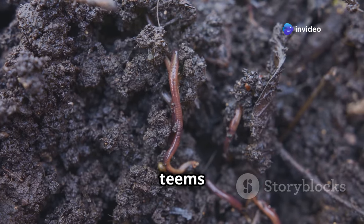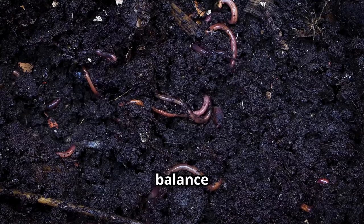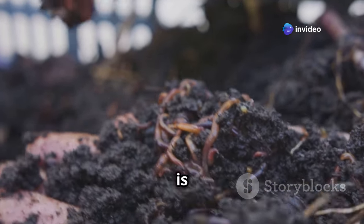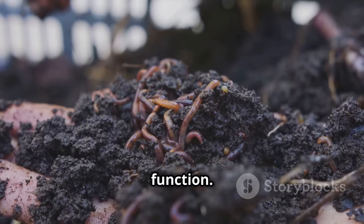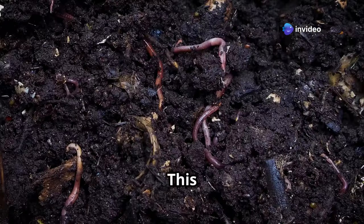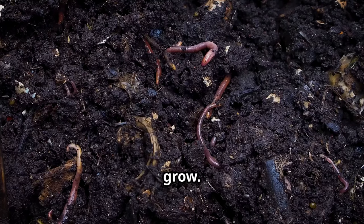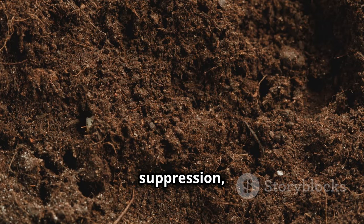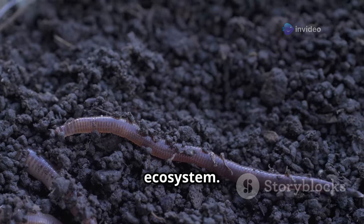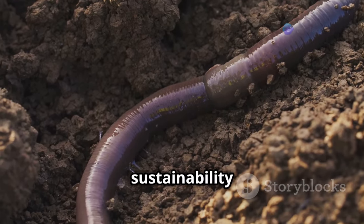Beneath the surface, a hidden world teems with life. Soil, far from being inert, is a bustling metropolis of organisms, each playing a crucial role in maintaining the delicate balance of this ecosystem. From microscopic bacteria and fungi to larger creatures like earthworms and insects, soil biodiversity is essential for healthy plant growth and overall ecosystem function. These unseen heroes perform vital tasks, breaking down organic matter and releasing nutrients back into the soil. Soil organisms also contribute to disease suppression, improve soil structure, and enhance water infiltration. Protecting soil biodiversity is crucial for maintaining healthy soils and ensuring the long-term sustainability of our planet.